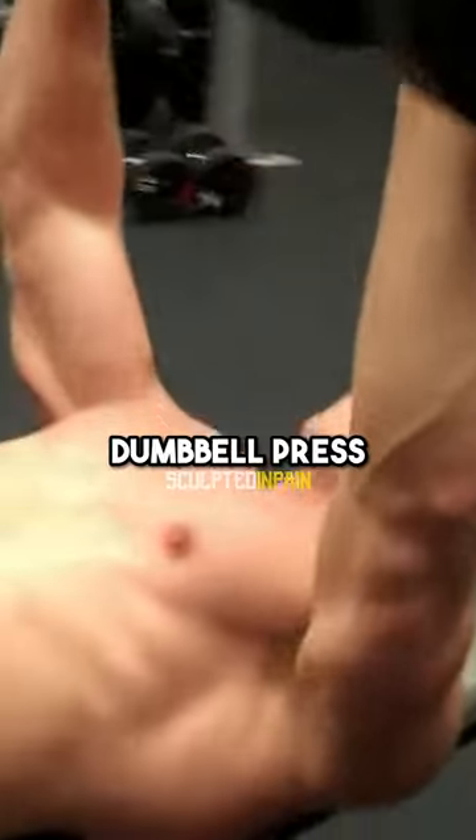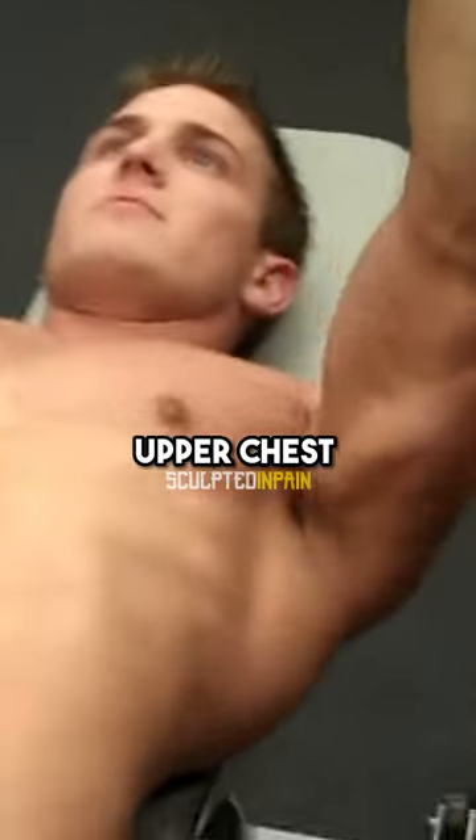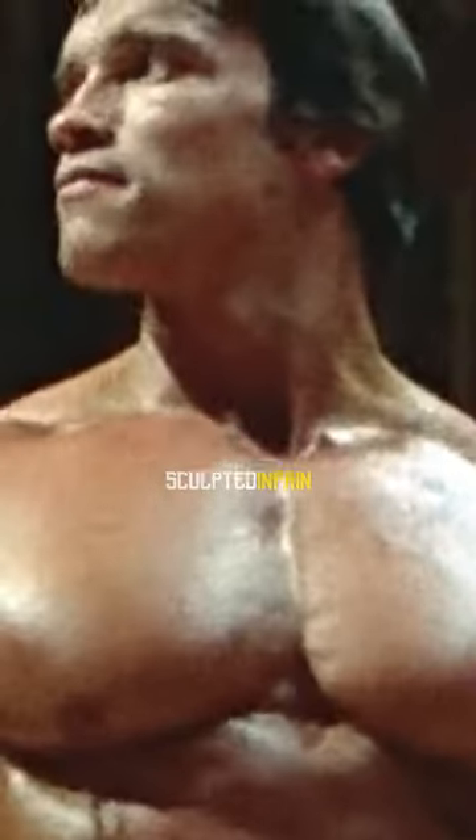Second up, inclined dumbbell press. Create that bookshelf upper chest that Arnold was known for, that most people struggle to put on size at.